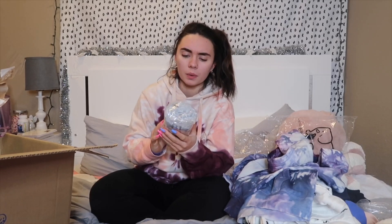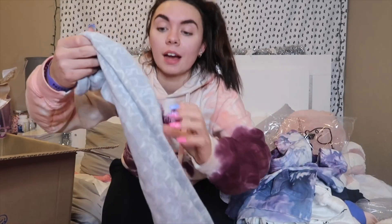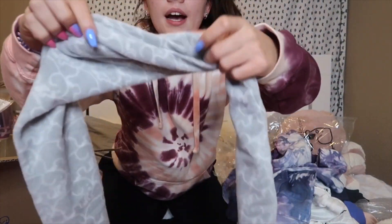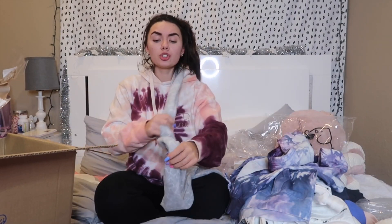Next, I don't even know what this is, so we're just going to open it up and see. Oh, this is the scarf! It's an Ivory Ella scarf — literally just gray and white with little elephants all over it. The material is so soft and basically you can wear it however you'd like — wrap it around multiple times, do whatever you want. That's what I love about these scarves; you can just style it your own way.